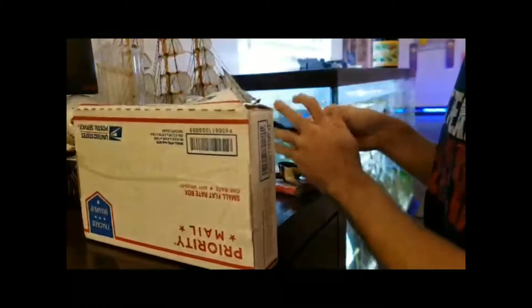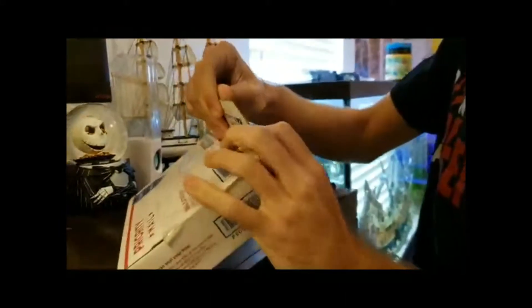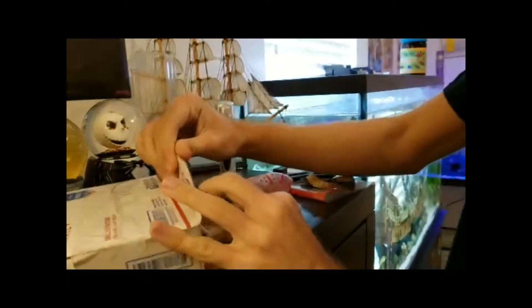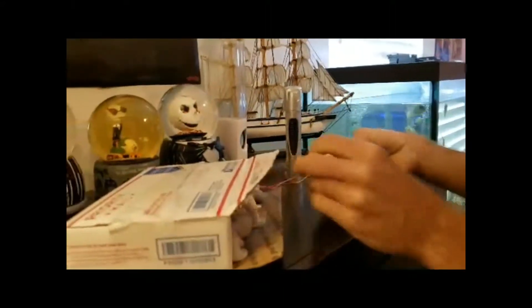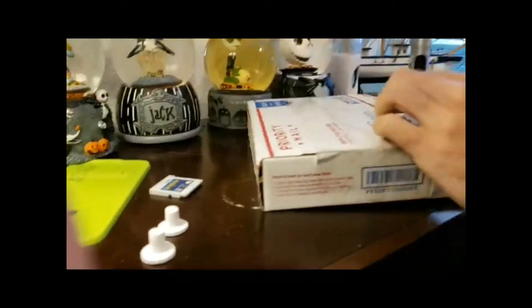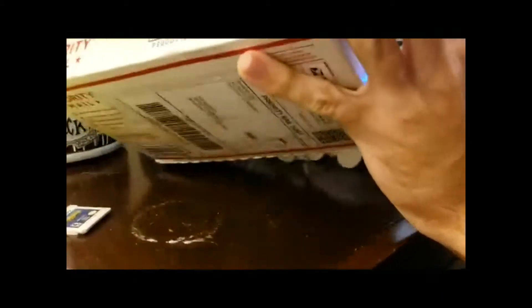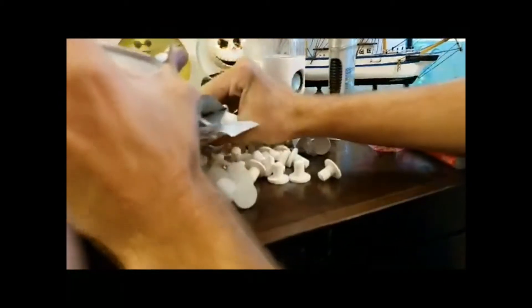Might not need the scissors. Automatically I get a bunch of frag plugs, which will be very useful when I start fragging. That's a lot of frag plugs.